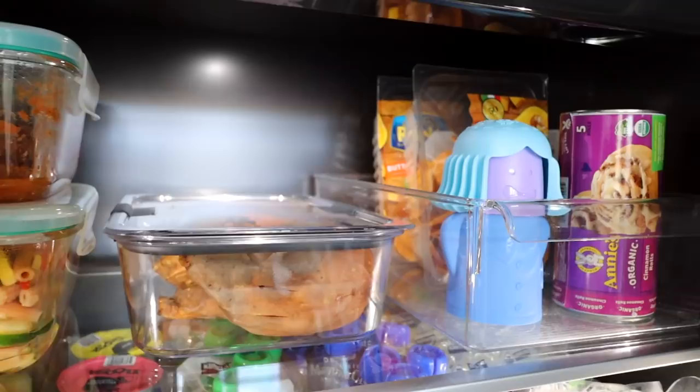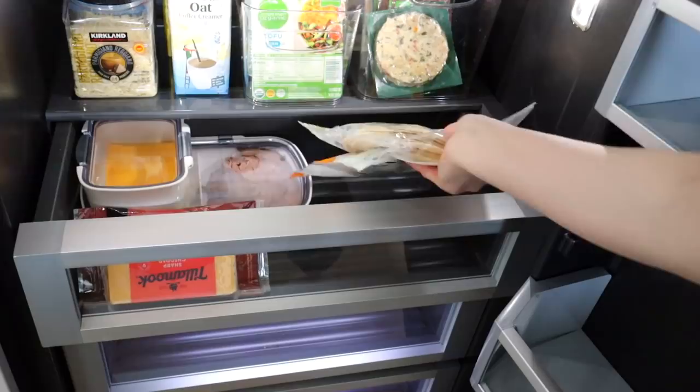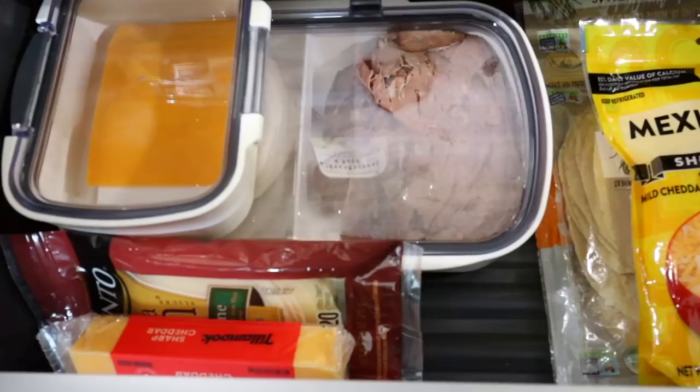For the drawers, I have the smaller one as our deli drawer, nestled right underneath the bread. I have our Deli Pro Keeper for sandwich meats, our cheeses whether shredded, sliced, or block, and I also store our tortillas here because they're nice and flat and nestle really great into this drawer.